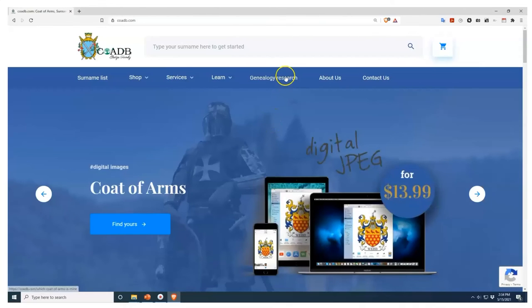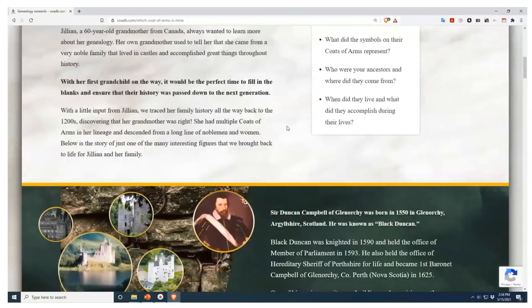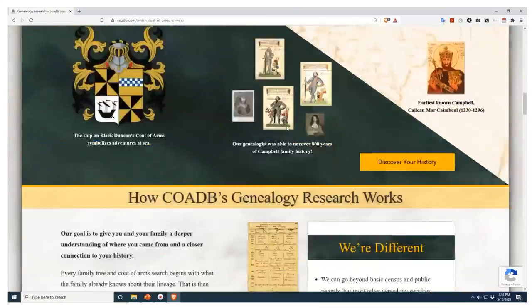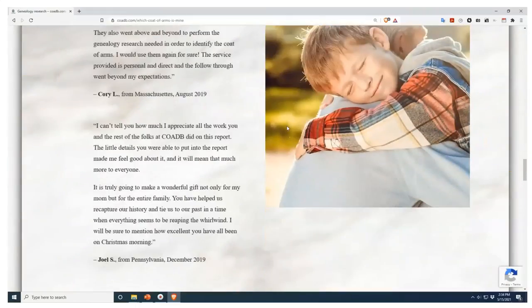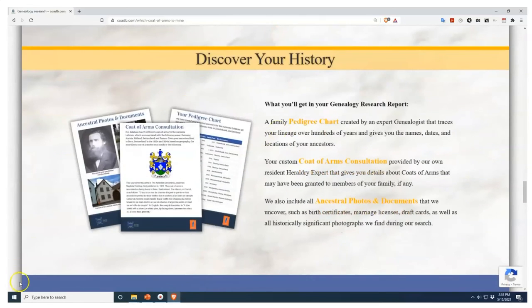And if you enjoyed this video and would like to find out more about who your ancestors were and whether or not they owned a coat of arms, please visit us at coadb.com, where we offer professional genealogy research services. Link in the description. Thank you very much.